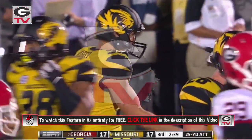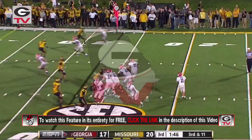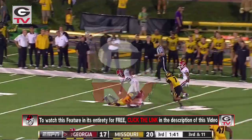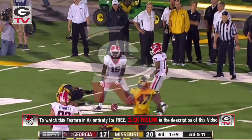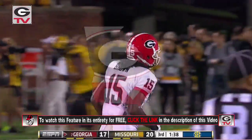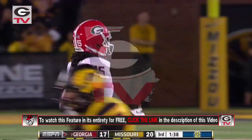25-yard field goal by Missouri. Snap to Murray, he's going to throw wide to the right and it is caught. Caught it at midfield. And Marlon Brown twists away from the defender, stayed on his feet. He was backpedaling down to the 35-yard line, and they finally bring him down at the Tiger 33. A huge gain.